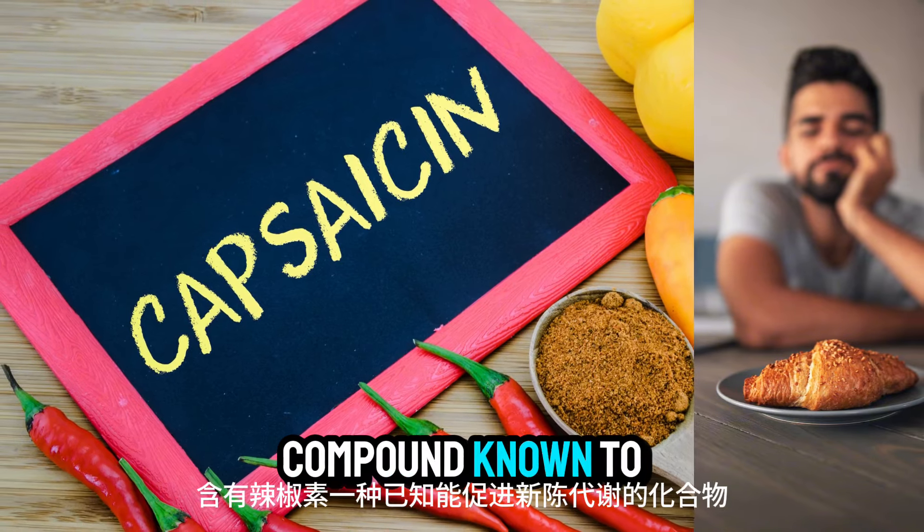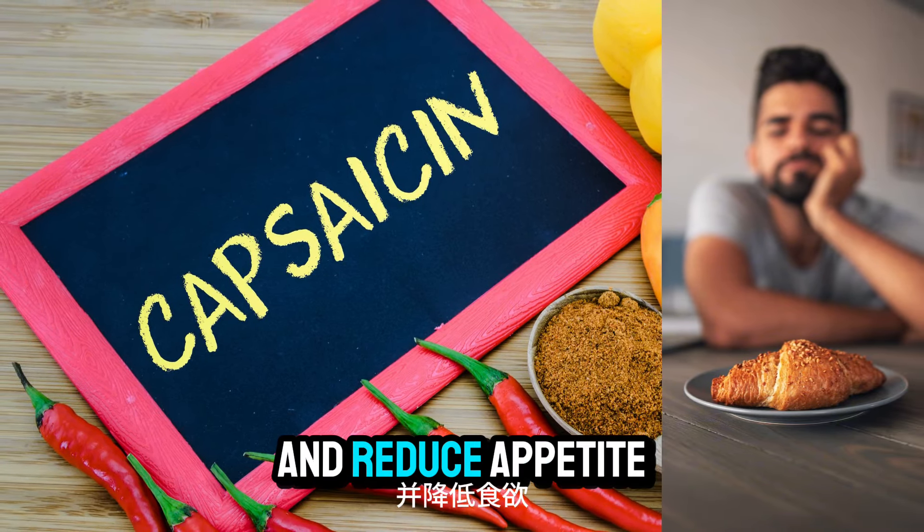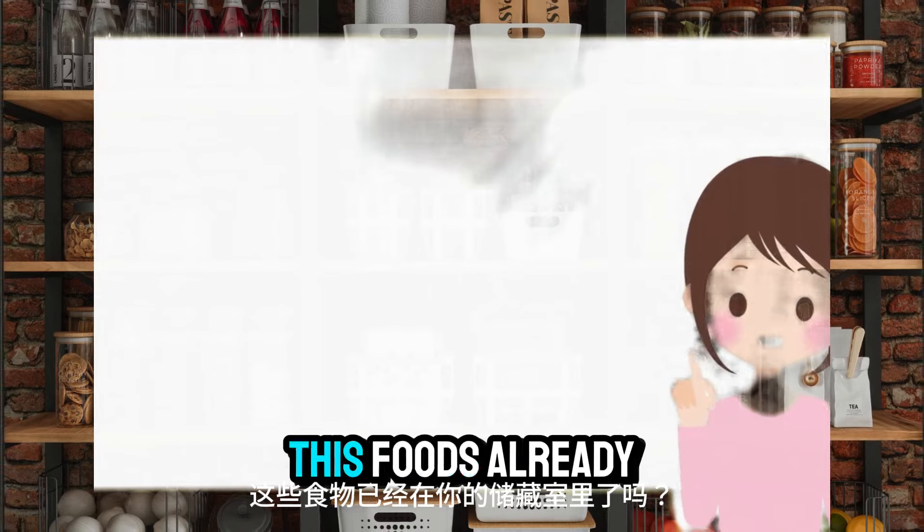Number fifteen: peppers. Peppers, particularly chili peppers, contain capsaicin, a compound known to boost metabolism and reduce appetite. We're halfway through the list — are any of these foods already in your pantry? Let us know in the comments below!